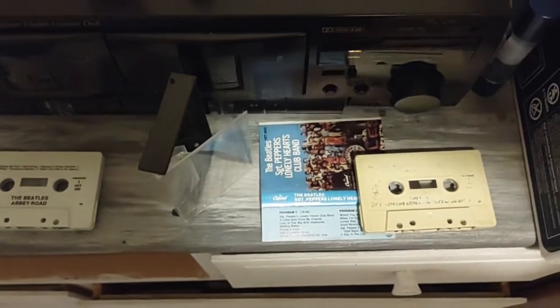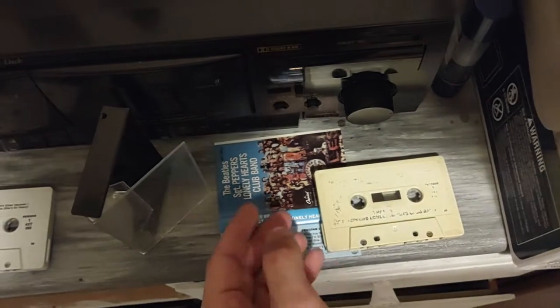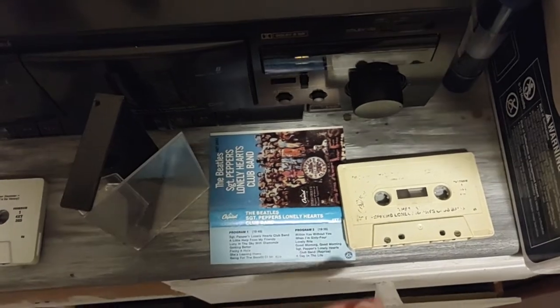One way to tell they're actually from then — if the cases are white or beige, in the 90s they started making them clear. And the covers would usually have UPC codes on them; if it's all blank, you can tell that's old school.